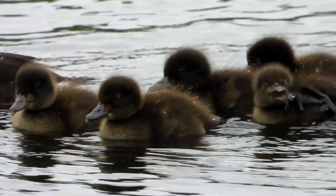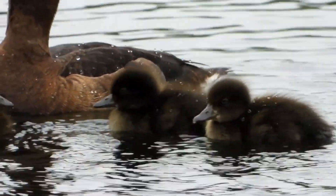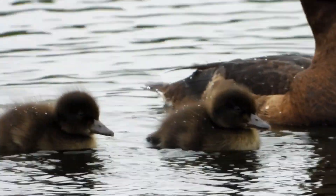So we content ourselves with watching the female tufted duck as she brings her brood a little closer to the hide, and already they're learning to dive.